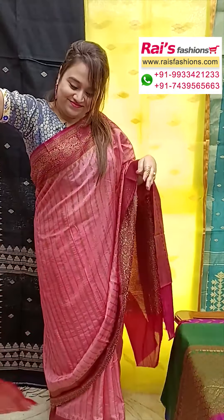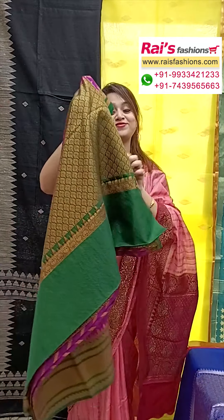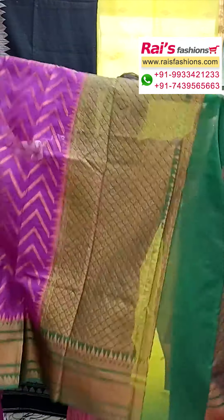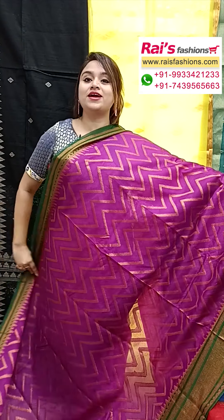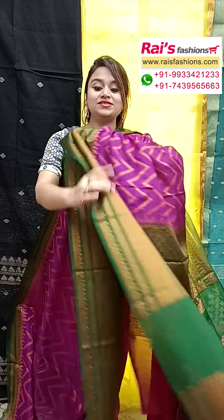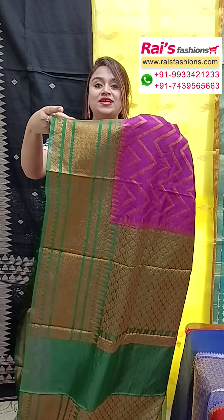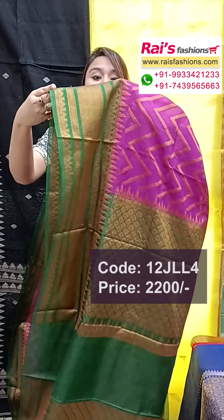Next one — nice color combinations, bright dark navy blue shade. Same material, pure Banarasi soft silvery silk, lightweight and bright. The full base has all-over weaving buta design with a contrast color border featuring traditional Banarasi design worked border and all-over weaving smart buta design.